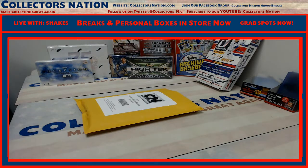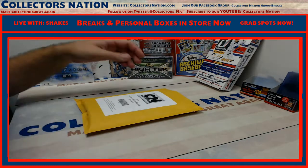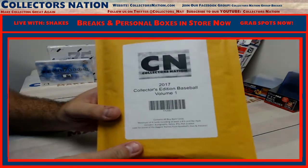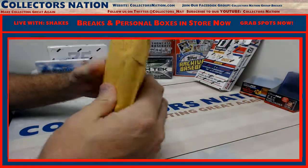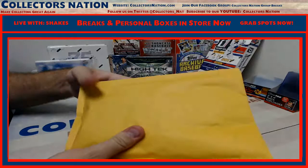What's going on everybody? Shakes here. CollectorsNation.com. We got a one-pack 2017 Collectors Edition Baseball Volume 1. Haven't hit any of the big ones yet. Let's see what we got in here.